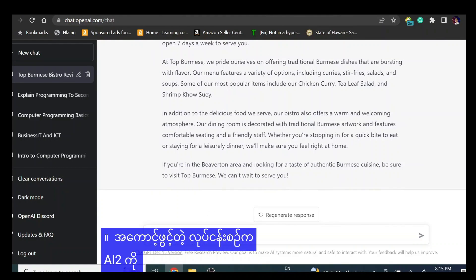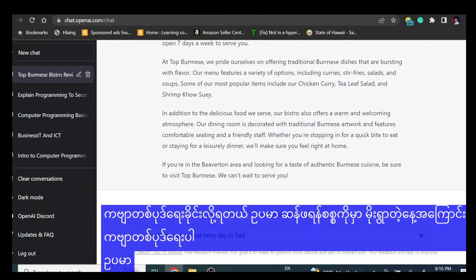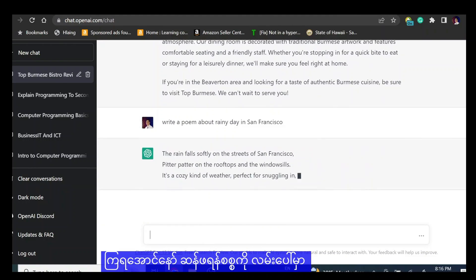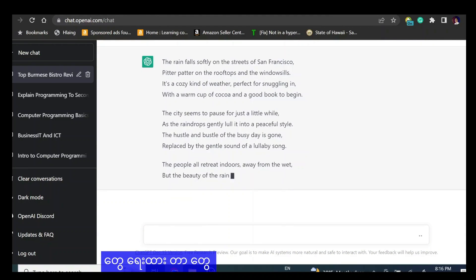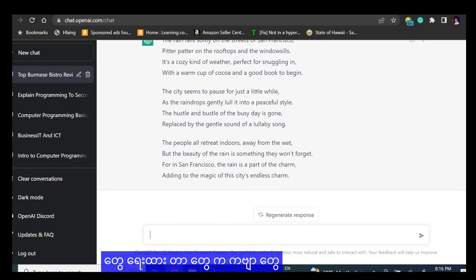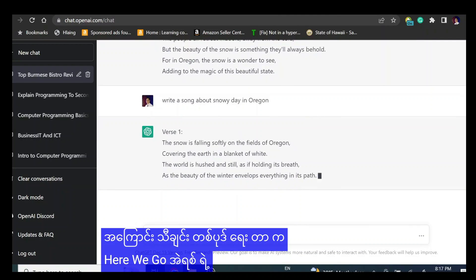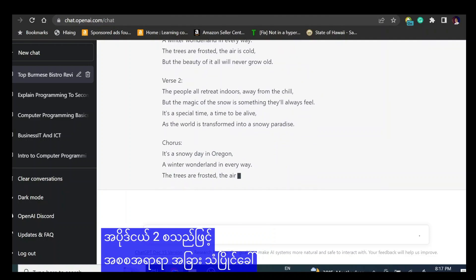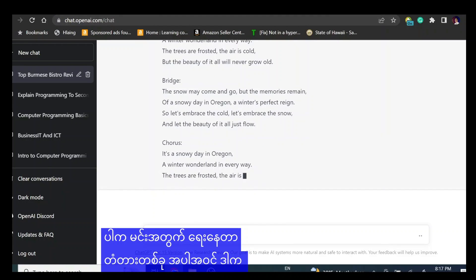This is not it — you can ask AI to create a song or write a poem. Write a poem about a rainy day in San Francisco, just for example. Let's see what happens. The rain falls softly on the streets of San Francisco, pitter patter on the rooftop — et cetera. It is writing a poem for you. Another thing you can do: write a song about a snowy day in Oregon. It's going to write a song with verse one, chorus, verse two, and so on, including a bridge. This is that easy and you get it for free.